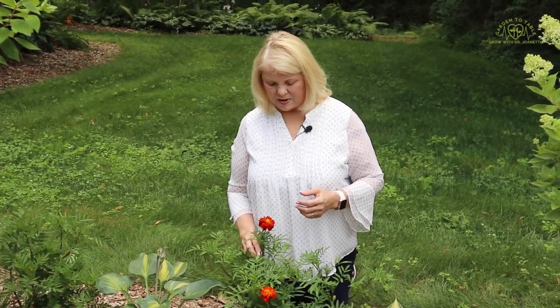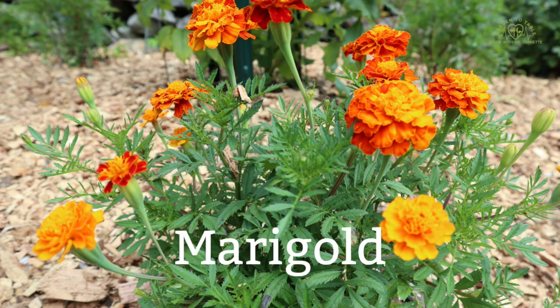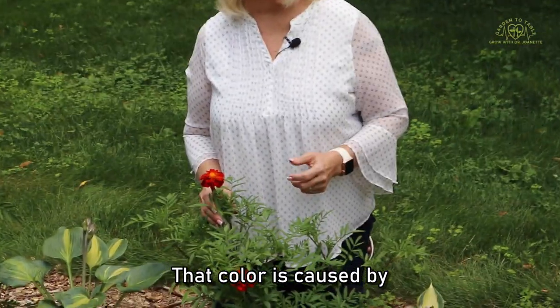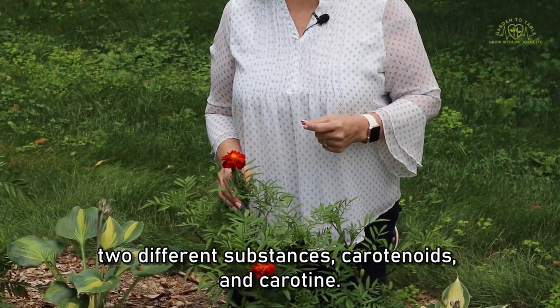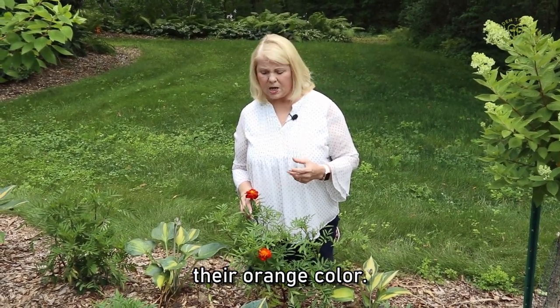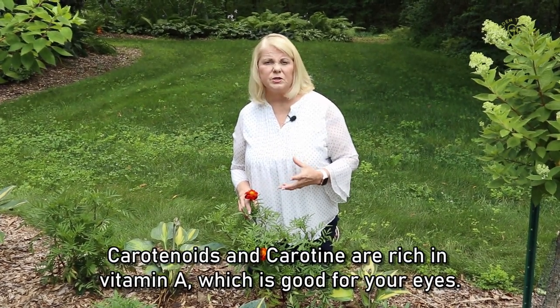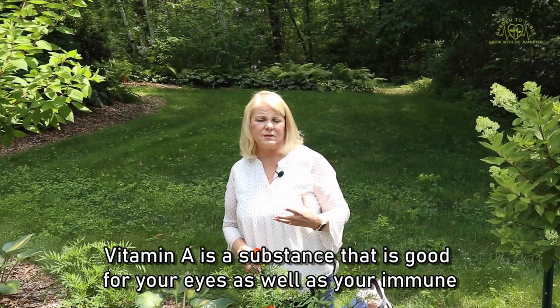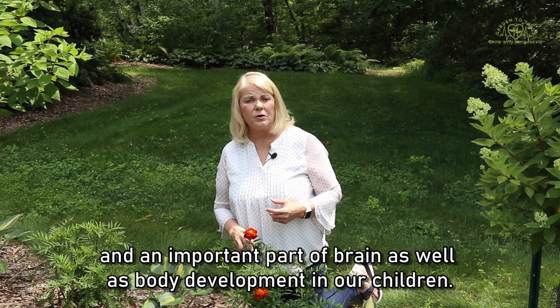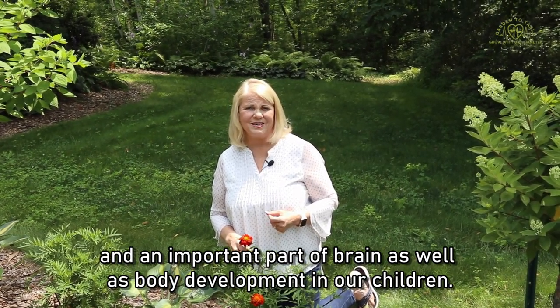The first flower I want to talk about here is a marigold. The marigold has a bright orange color to it. That color is caused by two different substances: carotenoids and carotene. Both of these are the same substances that give carrots their orange color. Carotenoids and carotene are rich in vitamin A, which is good for your eyes and your immune system. It's also an anti-inflammatory and an important part of brain as well as body development in our children.